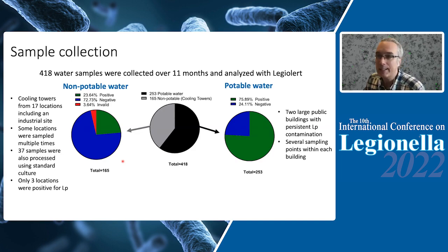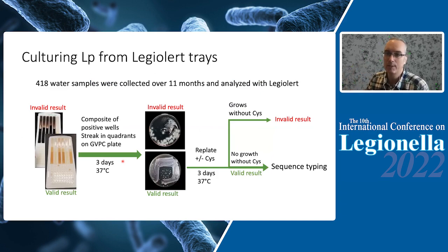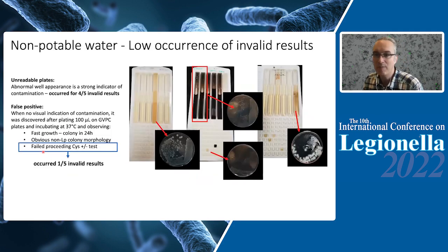From the positive LegioAlert packets we isolated strains. We took the valid results — the LegioAlert packets showing normal well appearance — made a composite of the positive wells, and plated that on GVPC plates. As you can see here, this is a valid result. From the colonies that grew on that plate, we plated onto plates with and without cystine. We then sequence-typed one colony from each packet. We got a few invalid results for the non-potable water systems only — five invalid results out of 165, about 3% — which is in line with other studies.